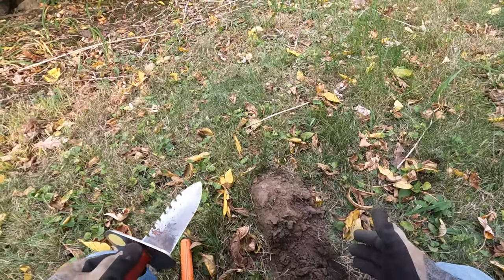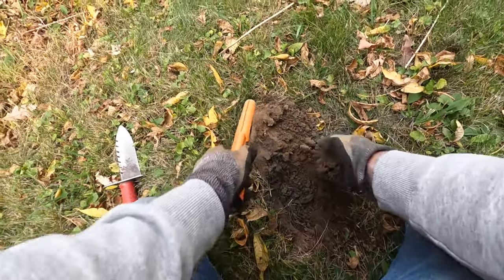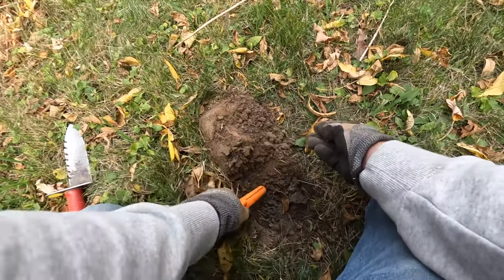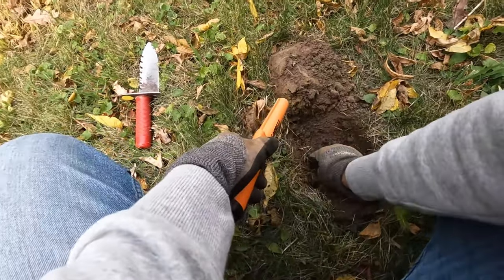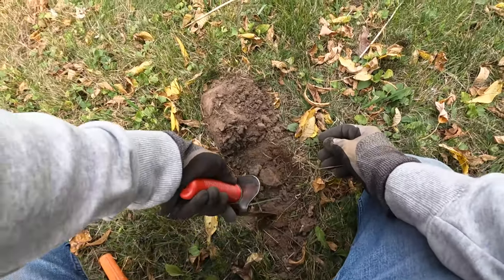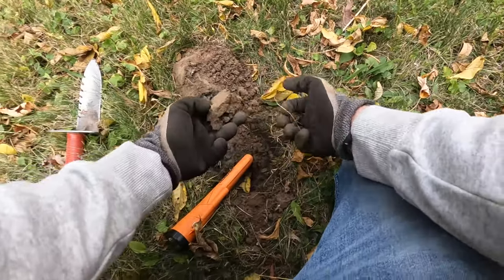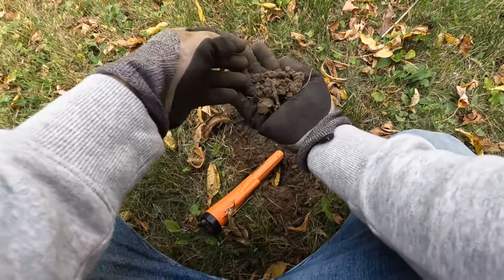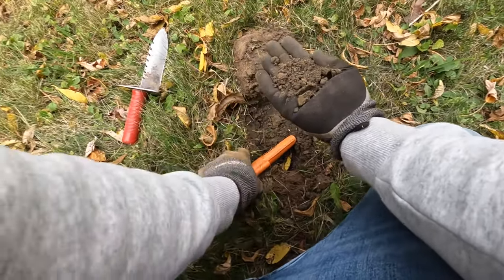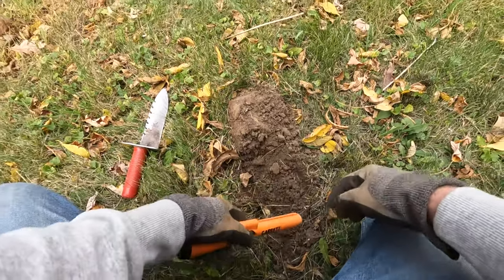I just had a 44 signal on the AT Pro. It might just be aluminum foil though. Oh yeah, that's what it is. There's a little more in the hole here too. There's a nice steady tone. Let's see if anything else is in here. There's a little bit here. All right, so it looks like it was just foil.